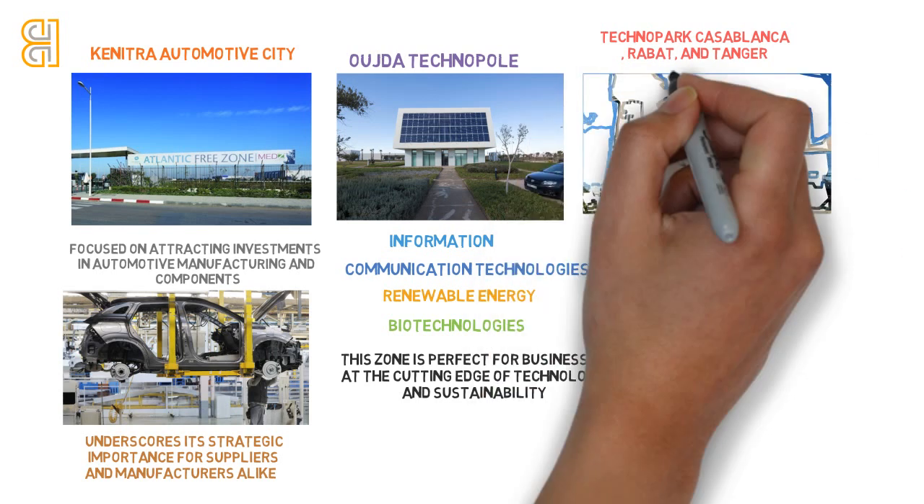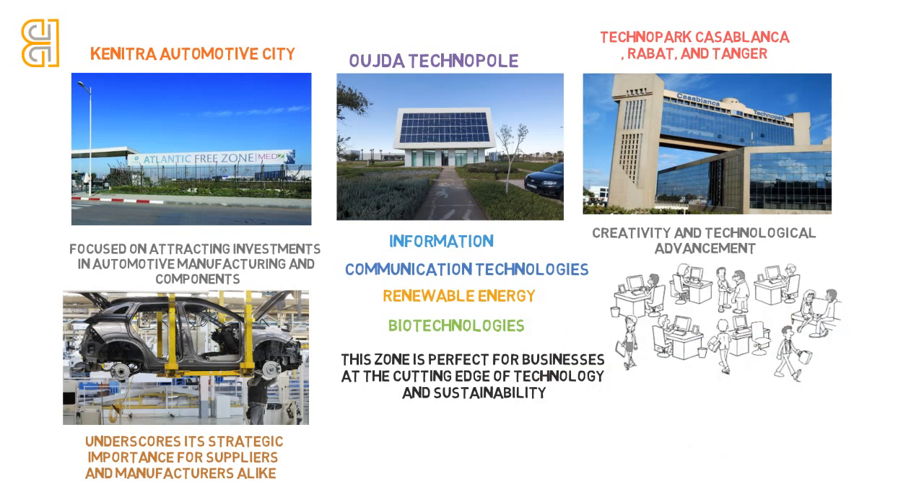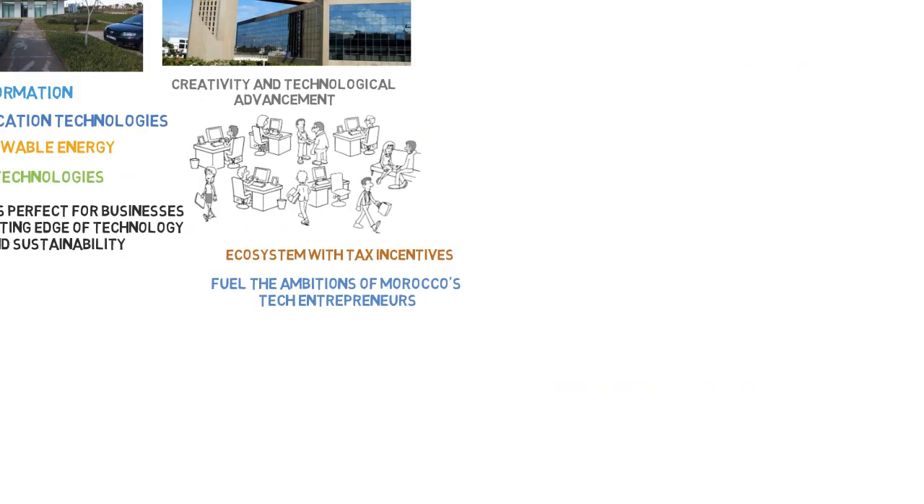Technoparks in Casablanca, Rabat, and Tanger are not your traditional free zones but hubs of creativity and technological advancement, catering to startups and IT enterprises. These technoparks provide a supportive ecosystem with tax incentives and other benefits to fuel the ambitions of Morocco's tech entrepreneurs.